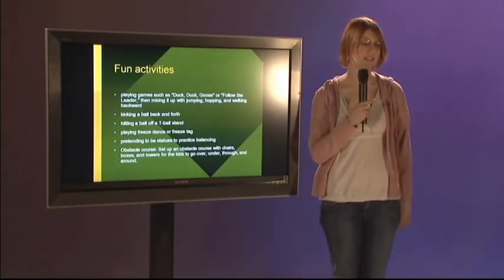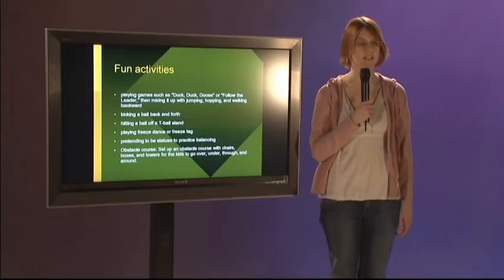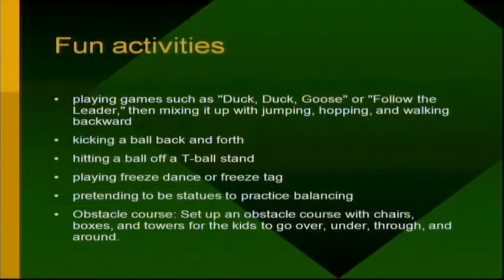Fun activities you can play with your kids include duck, duck, goose; follow the leader while you jump, hop, and walk; kick a ball back and forth; hit a ball off a tee-ball stand; play freeze tag or freeze dance; pretend to be statues to practice balancing; or set up an obstacle course with pillows, chairs, boxes — anything they can run around, over, and under, just for fun.